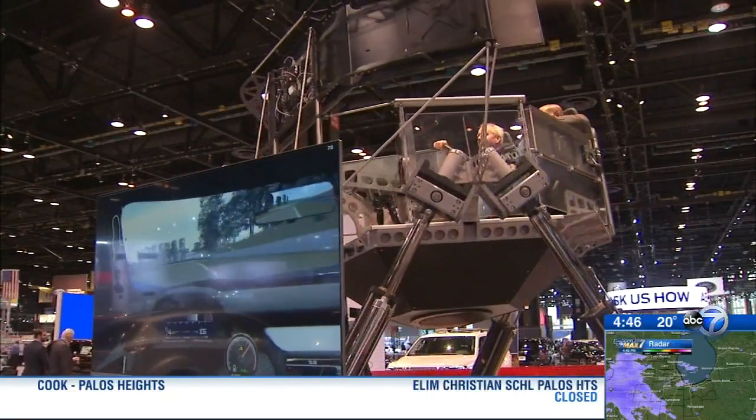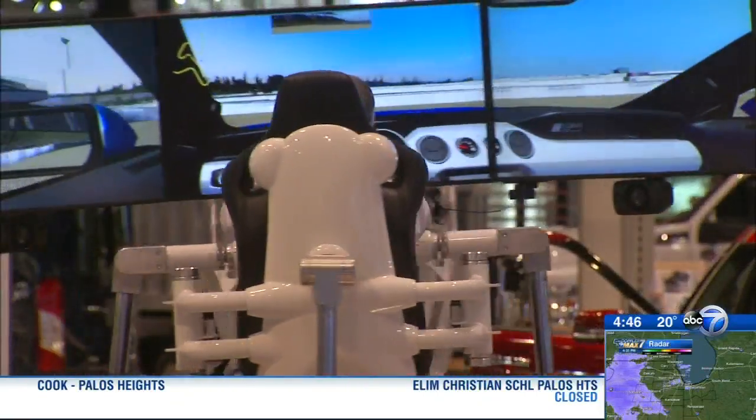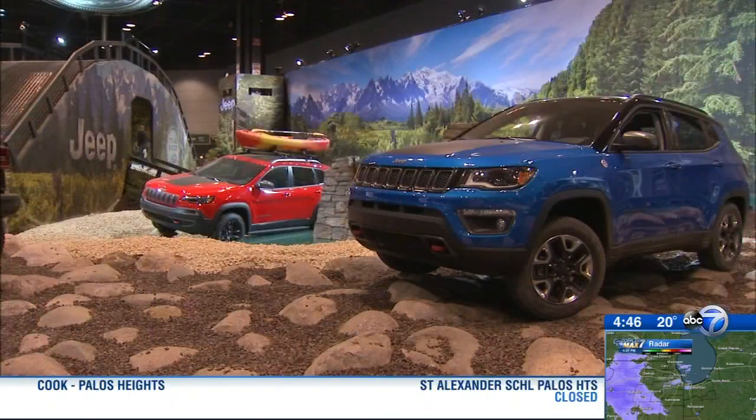Where else would you want to be? You may have heard this week there's a little bit of snow coming, a little bit of cold. Well, guess what? Here at McCormick Place, it's always sunny. It's always 70 degrees.